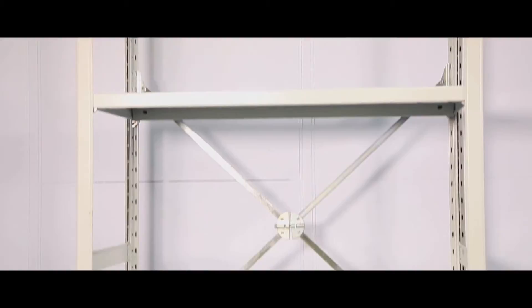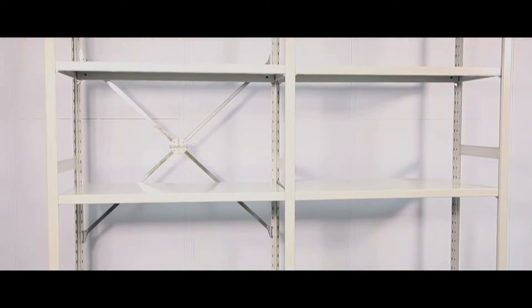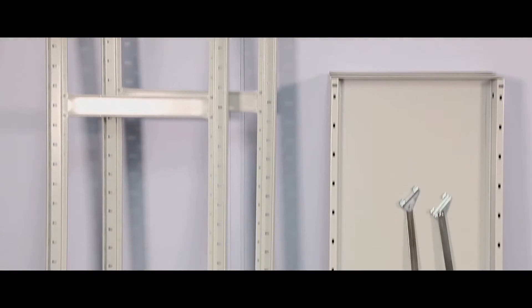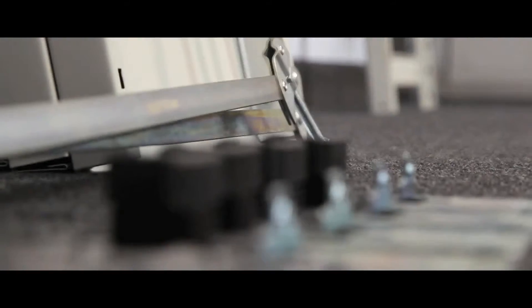Stormer Euro is a robust shelving system ideal for use as single bays or multi-tiered structures. Shelves measure 300-450mm deep, taking up to 160kg, and kits include bracing or cladding if necessary.